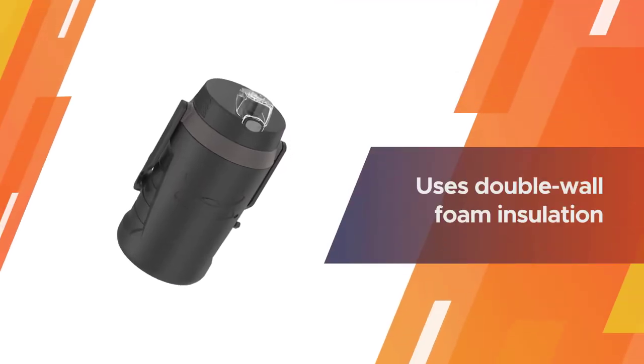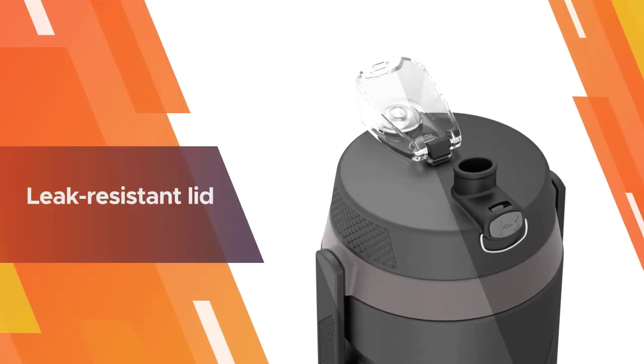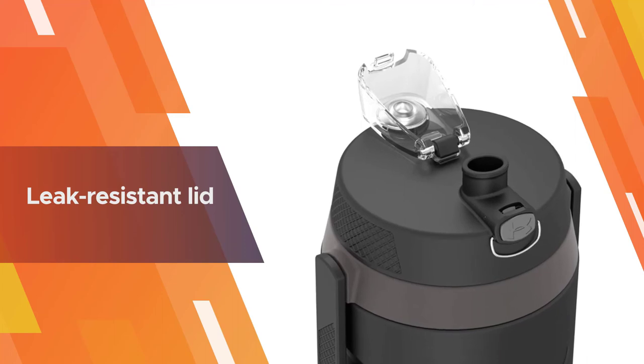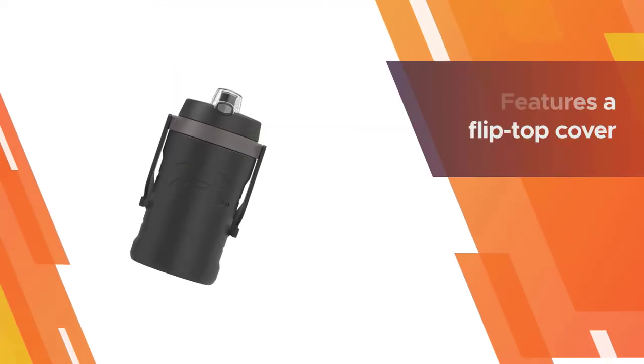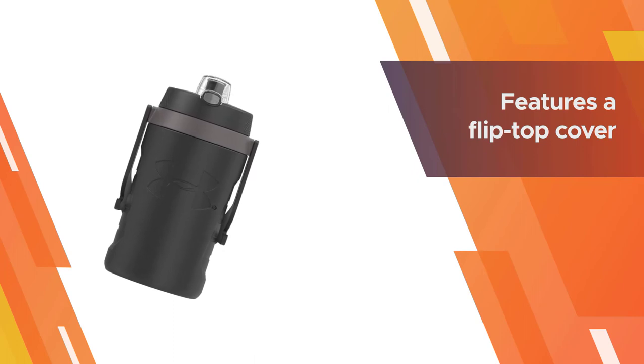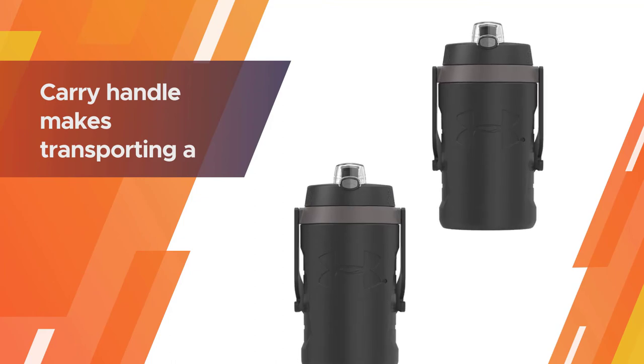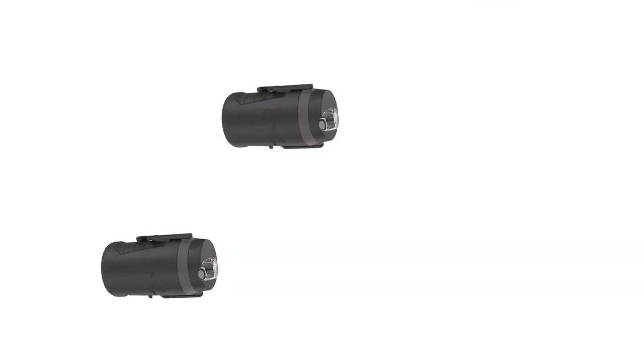It uses double wall foam insulation to keep your beverage cold for up to 12 hours. Another attractive feature is the leak resistant lid, which is fitted with a flip top cover that keeps the spout clean. This jug features a flip top cover that easily opens with the push of a button when you need it.